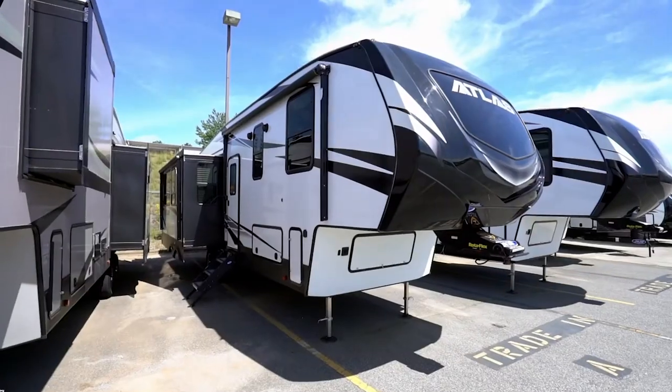Did you know the Atlantic Ocean was named after the mythical Sea of Atlas? Hey, if you want to see the ocean, use an Atlas — a Dutchman Atlas travel trailer or fifth wheel. Hey guys, Chris Young from Gander RV and Outdoors. Today I'm going to take you on a tour of the Dutchman Atlas.